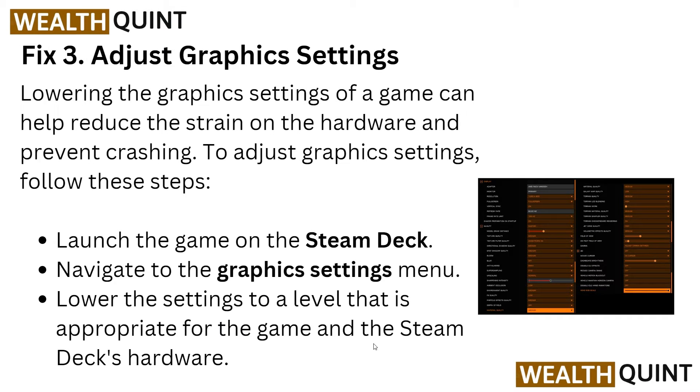Solution three is to adjust your graphics settings. Sometimes lowering the graphics settings of a game can help reduce the strain on your hardware and prevent crashing. To adjust your graphics settings, launch the game on the Steam Deck, navigate to the graphics settings menu, and lower the settings to a level that is appropriate for the game and the Steam Deck hardware.